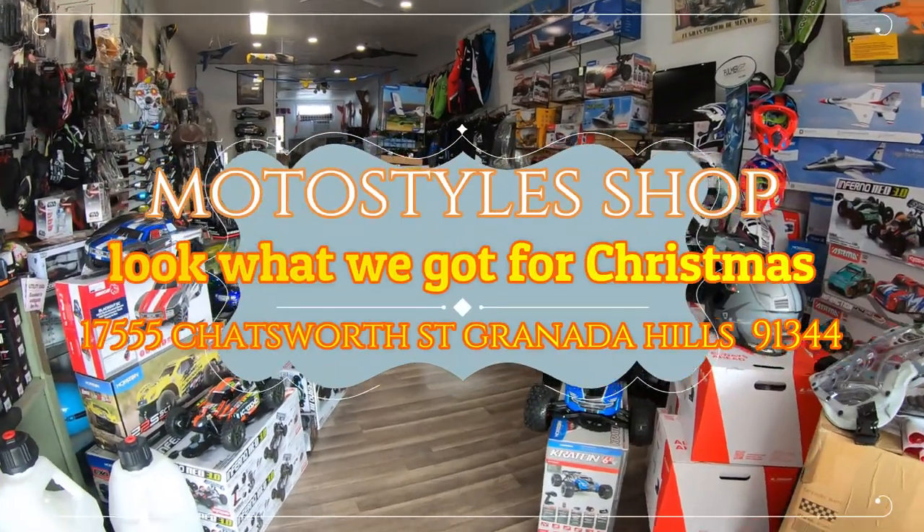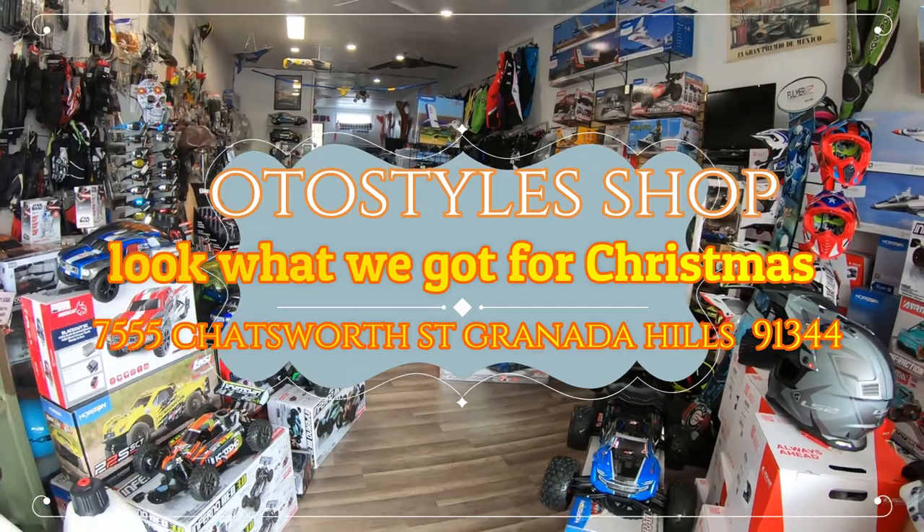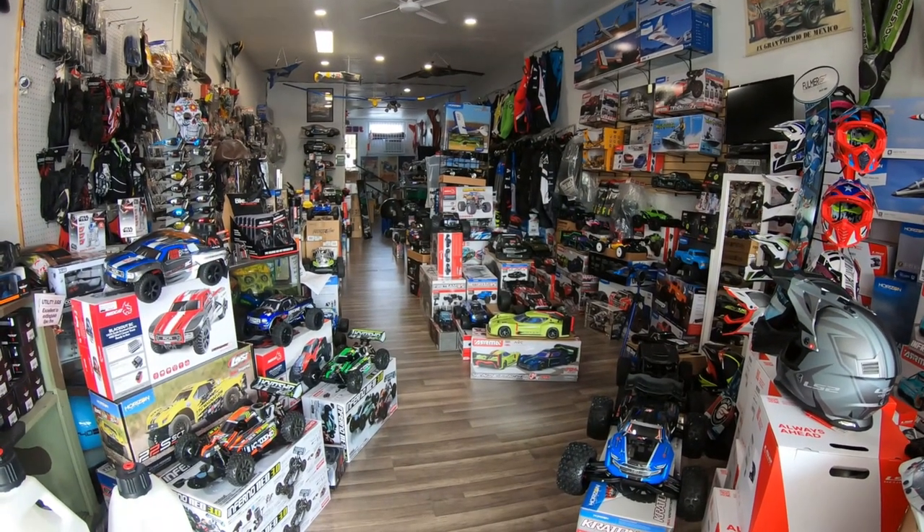Hello everyone, this is Eric at MotoStyle Shop in Granada Hills. It's two days until Christmas — what are you guys waiting for?